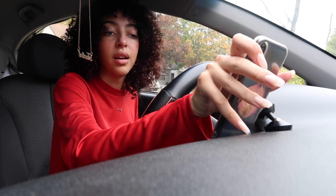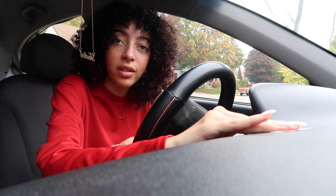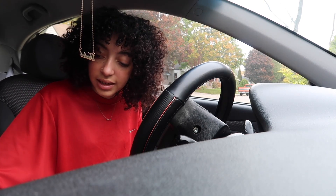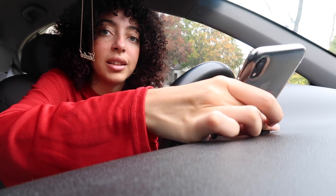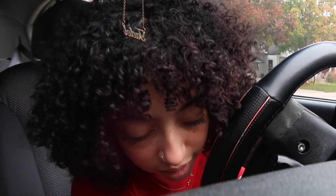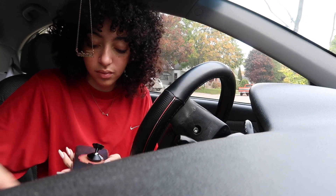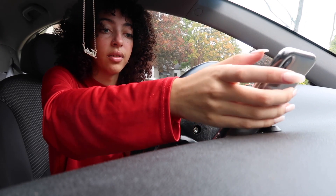Now I need to install the car mount. I'll put it here — I need to take the alcohol wipe and clean the area. Then apply adhesion promoter — oh, it smells like paint — one, two, three... it literally made my hands sticky. Okay, making sure that's on there. It wasn't sticking at first, but there we go — now it's sticking. Perfect.